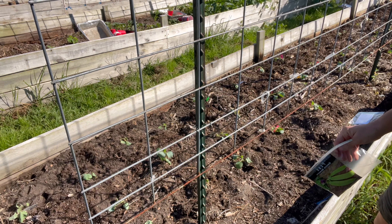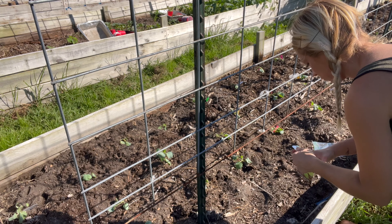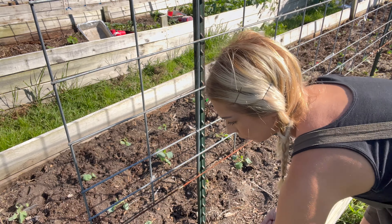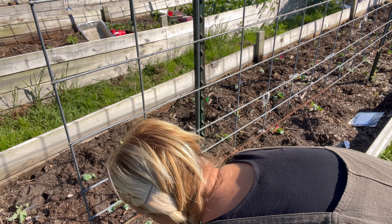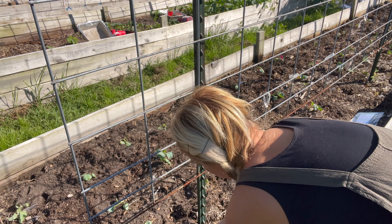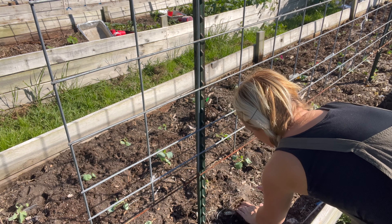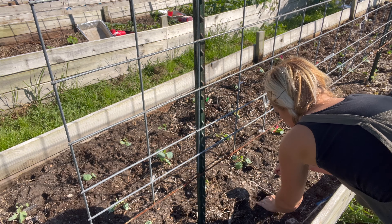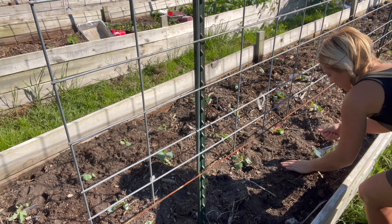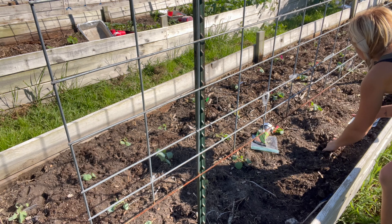I'm going to go ahead and do Green Beauty peas — that's what we're going to put in here. I'm also pulling out the weeds in this bed kind of as we go, since there's not a ton of them. You can always plant peas a little bit closer than four inches apart and thin them depending on germination — that's always a pretty good method.